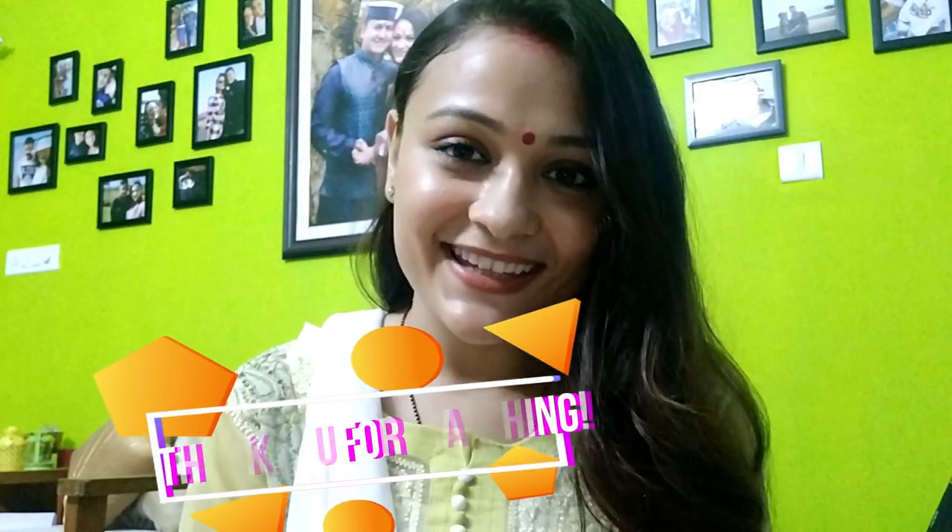Sorry, couldn't shoot the ending so I'm doing it right now. I hope you liked my quick get-ready-with-me. If you want to see more such videos, do let me know. Don't forget to like, share, and subscribe to my channel, and press the bell icon next to the subscribe button so you'll be notified whenever I upload. That's all for today — take care!